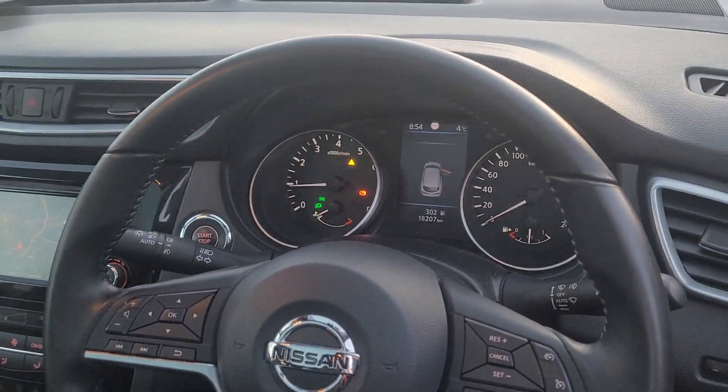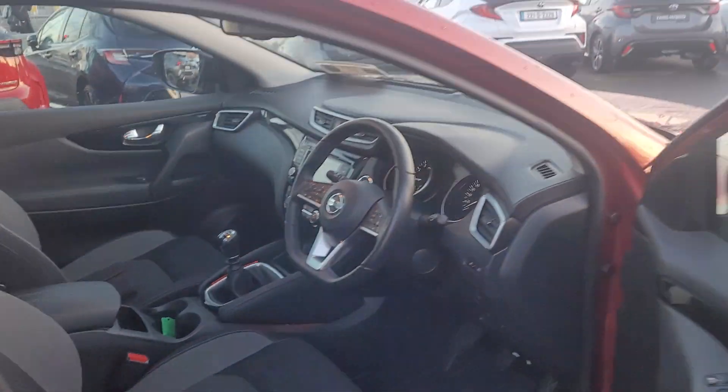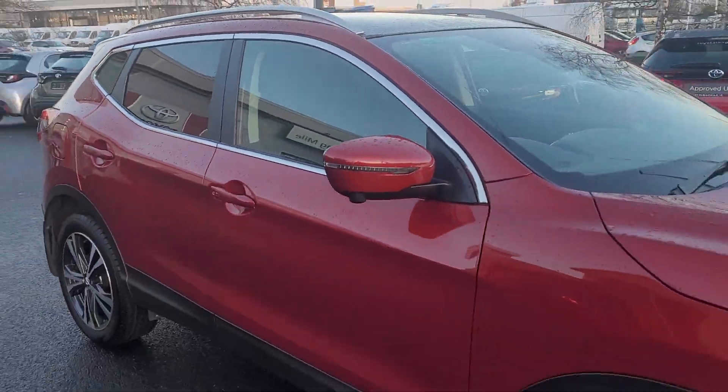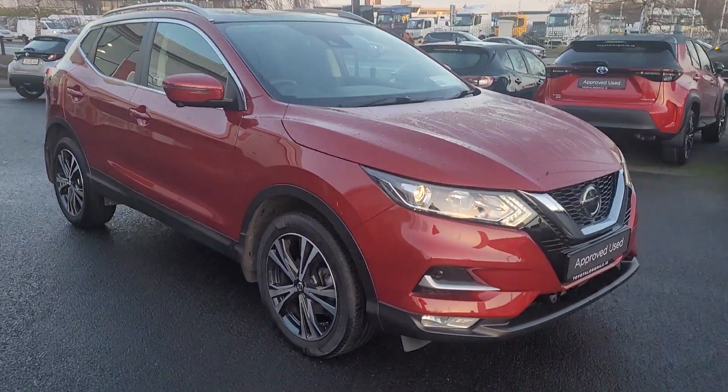Electronic cruise control. It's only 18,000km. The car is available today for a test drive at 12 Longwell. Thank you for watching.